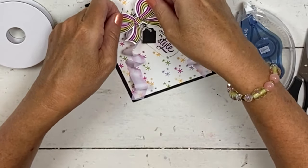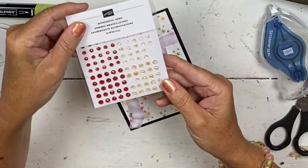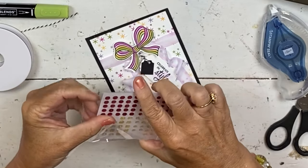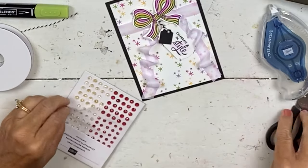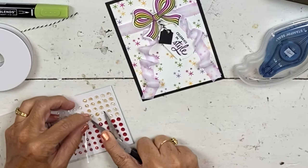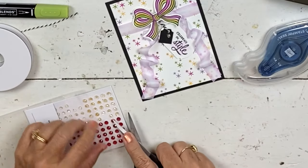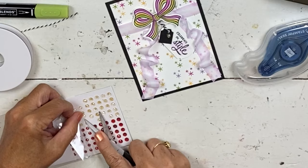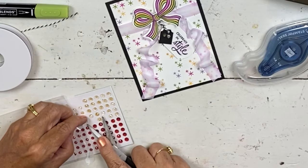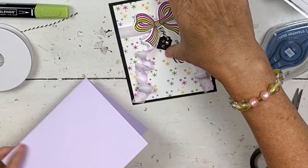I have these wonderful gems that are in the holiday catalog. If you do my Try It class, these would be in one of your projects. They're clear with a tiny bit of gold behind them, which goes with our Celebrate in Style theme. Just add three of those to fill up the little tag, and mount this to the purple posy piece.